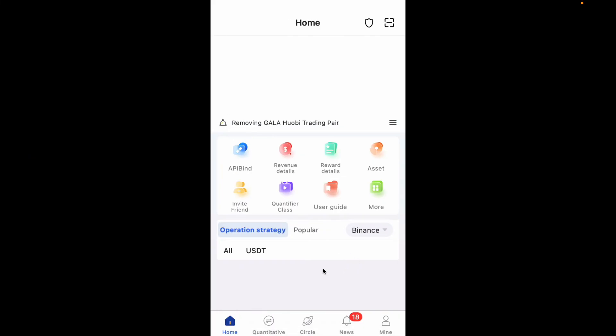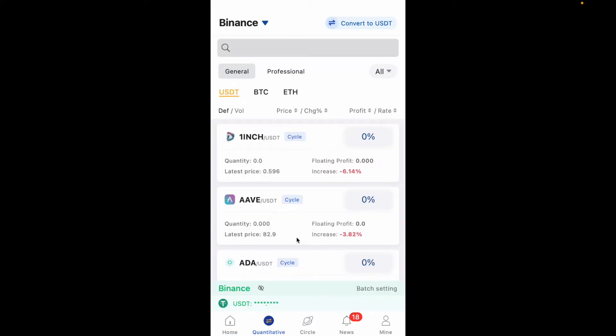This is my Royal Q app. If I go to my quantitative tab, you will see the first base currency here is USDT, and then you will see BTC and Ethereum. Those are the three base currencies you can use to trade in Royal Q.